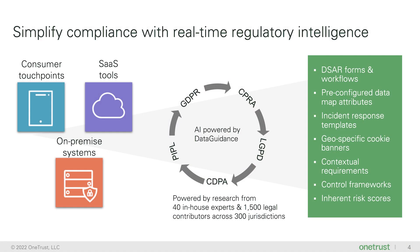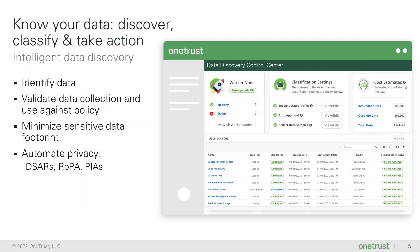Organizations choose us because we embed regulatory intelligence powered by a global network of privacy experts directly into the platform. This provides you with tailored guidance based on your business processes and the relevant laws and templates to help you comply with new regulations much faster. Additionally, we support over 500 integrations to help you scan on-prem and cloud systems, detect sensitive and personal information, and classify based on applicable business, technical, and regulatory context so that you can maintain an up-to-date inventory of data across your IT ecosystem to align privacy, security, and data governance programs.